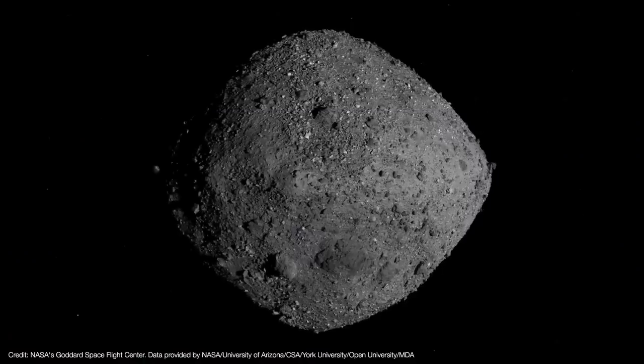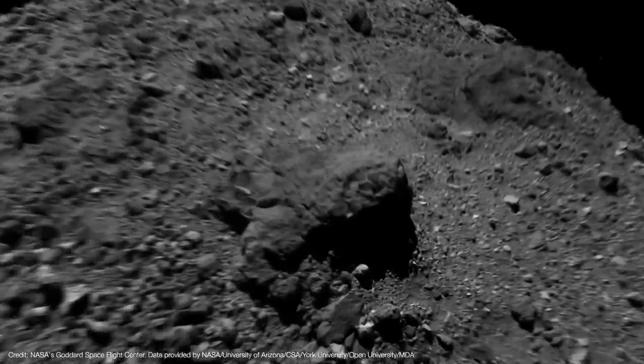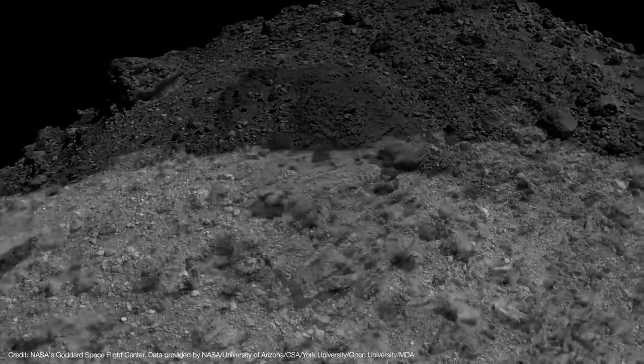But doing so wasn't as easy as first thought. Instead of the soft, sandy surface that the science team had expected, Bennu turned out to be a world with large rocks and boulders strewn everywhere. This required a lot of clever modifications to the mission. So while we were waiting for OSIRIS-REx to return, I thought it would be fun to talk about this mission and how a team of insanely talented scientists and engineers came up with the largest celestial smash and grab since the Apollo program.